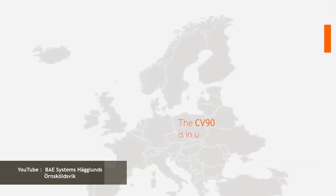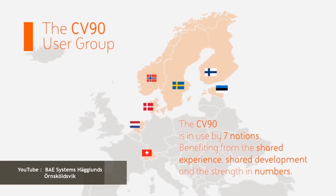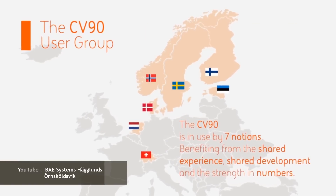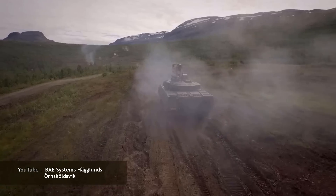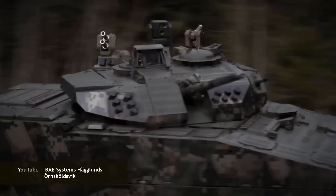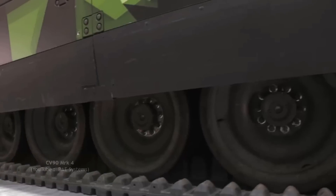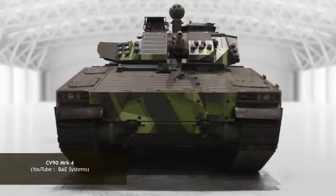The seven operators are Denmark, Estonia, Finland, the Netherlands, Norway — which made the first export order in 1994 — Switzerland, and Sweden. 1,280 vehicles from the CV-90 family have been sold thus far, and 4.5 million hours worth of research and development have been invested as a base in the most recent version, the CV-90 Mark IV.